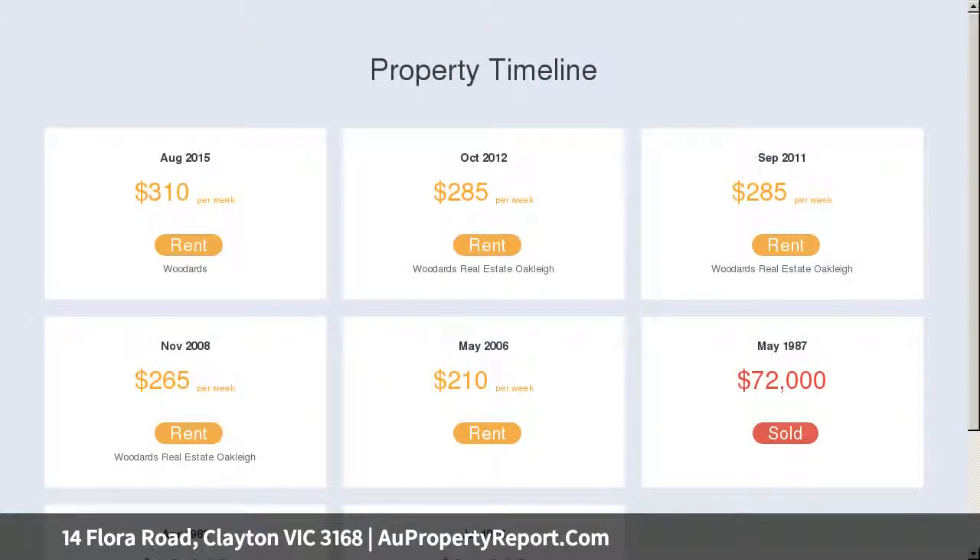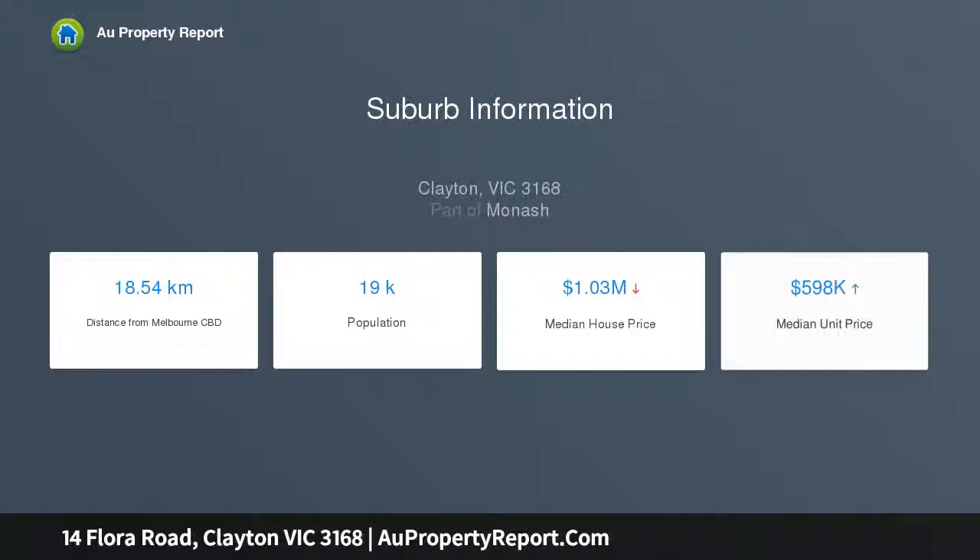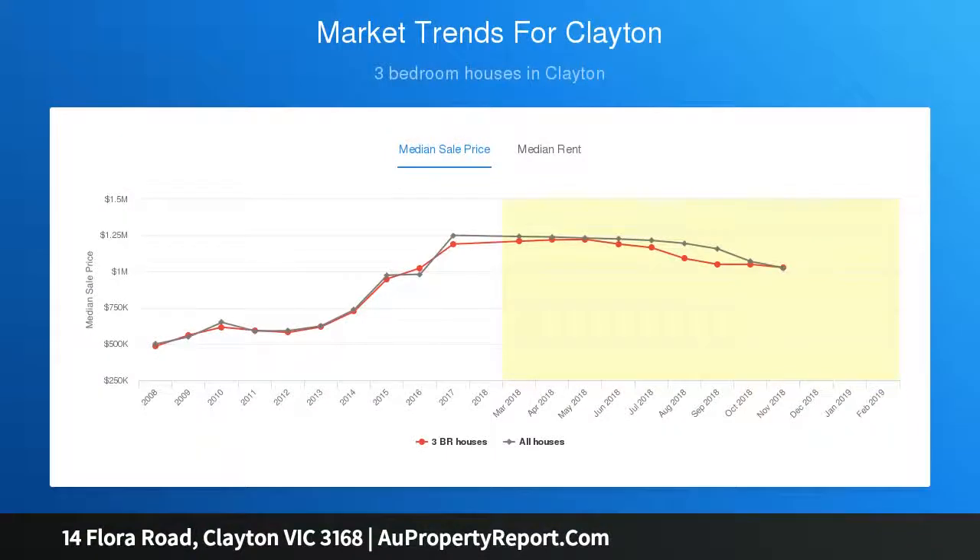Single-story house with three bedrooms, a spacious living area, well-sized kitchen and meals area, bath, laundry, garage, and carport. Walking distance to Monash Medical Centre, the new Monash Children's Hospital, and the Clayton Road shopping strip.